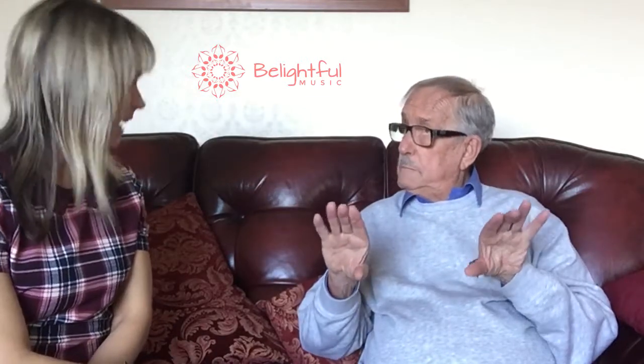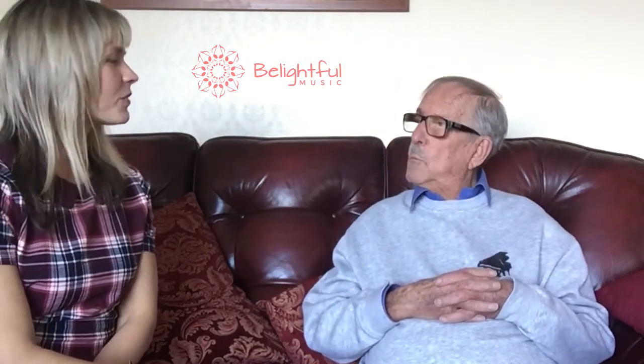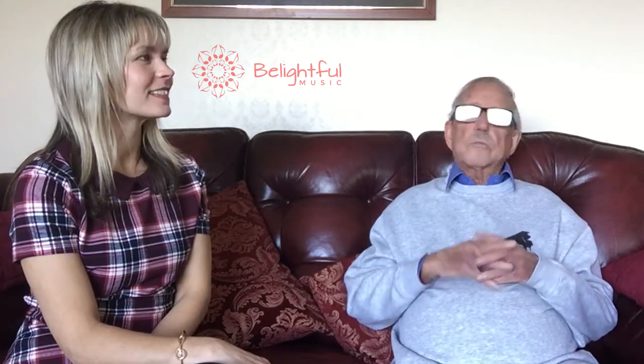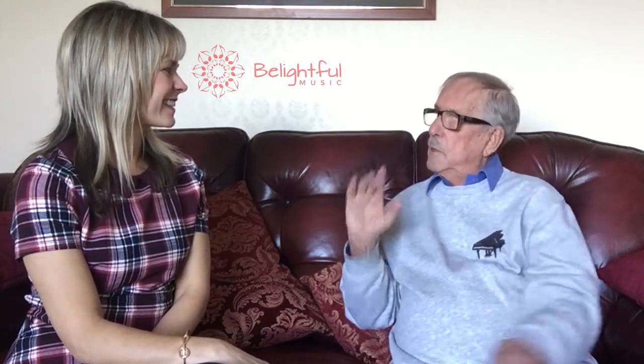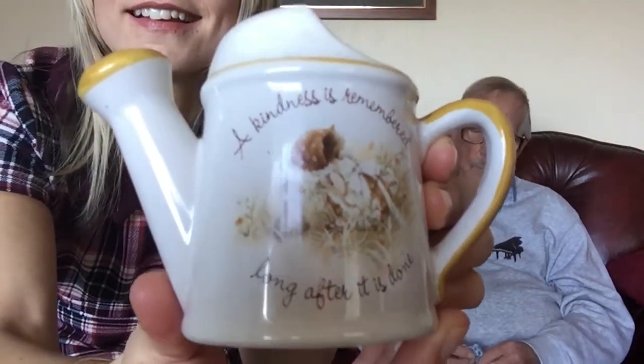One thing leads to another, doesn't it. You've got to get yourself out there and diversify — always do things even if you haven't done them before. That's a good inspiration. And at the end of the season at Great Yarmouth, Janey bought me a little something as a thank you, and I've kept it all these years. She bought me this — nearly 40 years ago. On it says: 'A kindness is remembered long after it is done.' Isn't that the cutest thing.